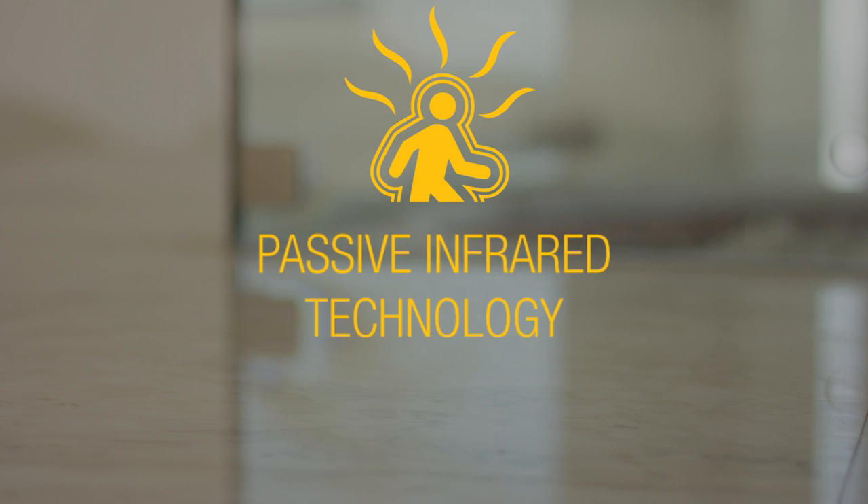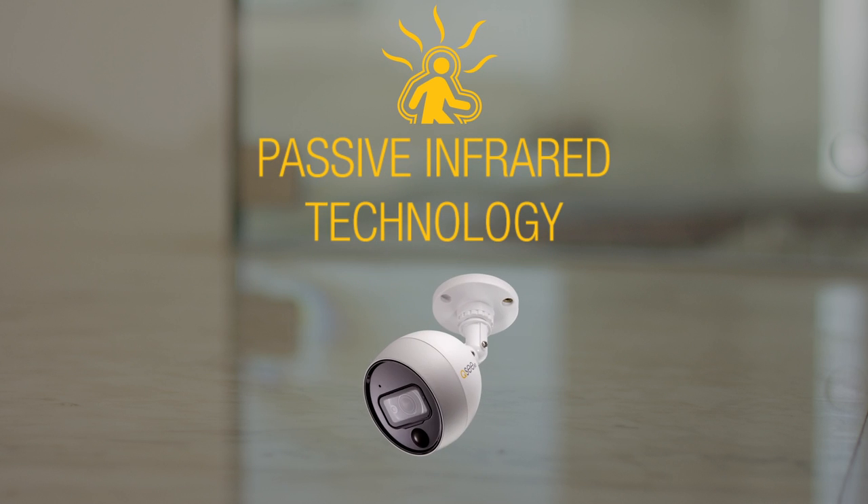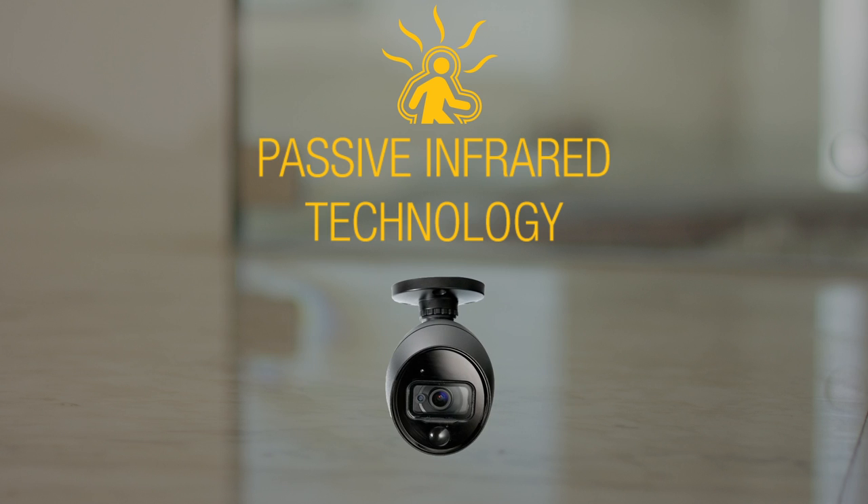Passive Infrared Technology, or PIR: some analog HD systems offer PIR technology that detects motion by analyzing the heat given off by a person or object to better determine security threats and cut down on false alarms.